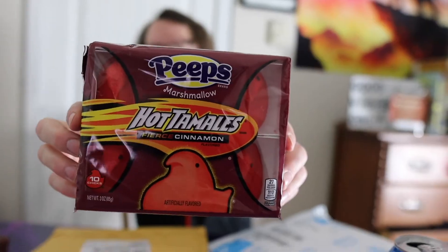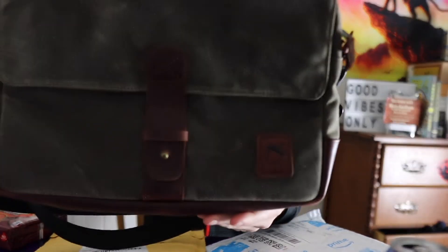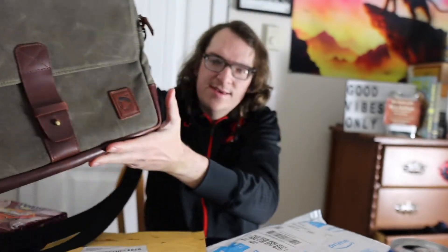So these are the products we got. First off the bat we got some hot tamale peeps that my sister gave me, and then you guys already seen this one — it's a NutSack, from the company NutSack. They sent me that and I did a video just for it by itself, so check that out.